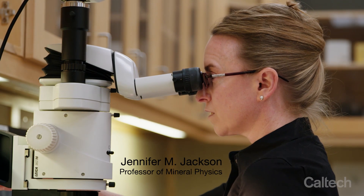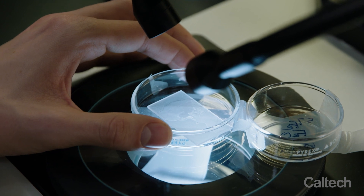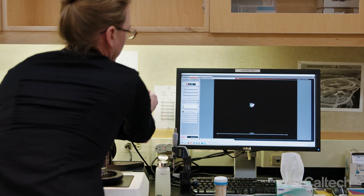I'm Jennifer Jackson. I'm a professor of mineral physics in the Seismological Laboratory at Caltech. Mineral physics involves understanding the atomic level properties of solids and liquids as they pertain to Earth and planetary interiors.